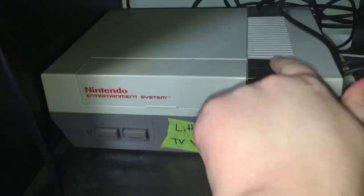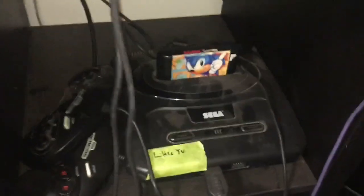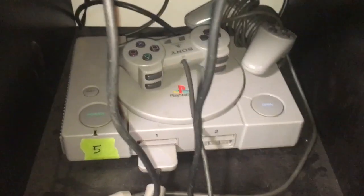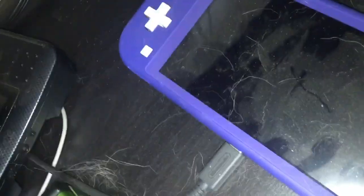Let's start with Nintendo Entertainment System, Super Nintendo, GameCube, Sega Genesis, PlayStation 1, Nintendo 64. It's called Neo Geo Pocket, not working.